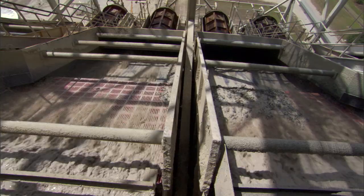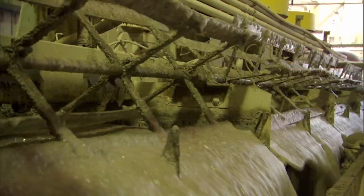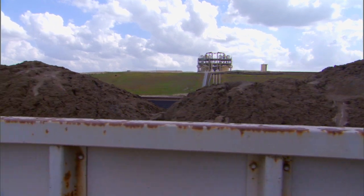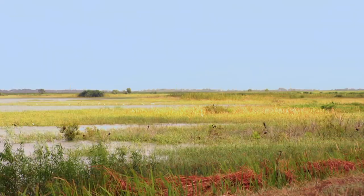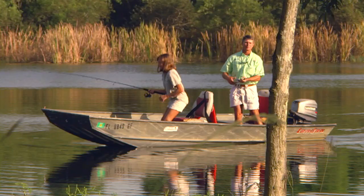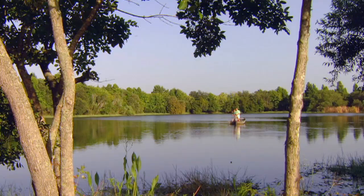At the plant, the matrix is separated through another high-tech process. The phosphate rock is transported from here to a fertilizer manufacturing complex. The sand and clay are pumped back to the mine site for use in an ongoing land reclamation process. Once the mining is finished, this land is carefully restored and reclaimed back into beautiful and high-quality ecosystems.